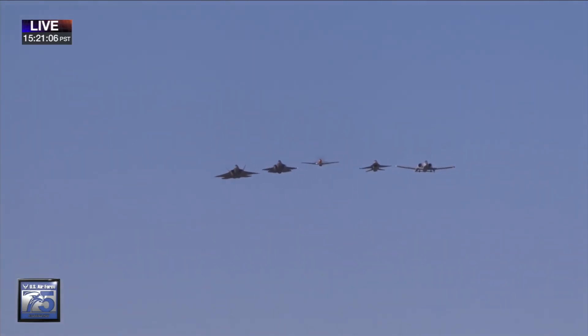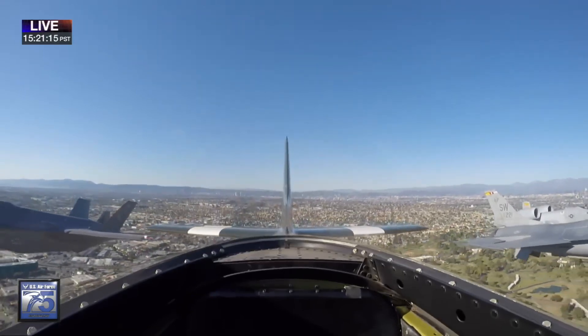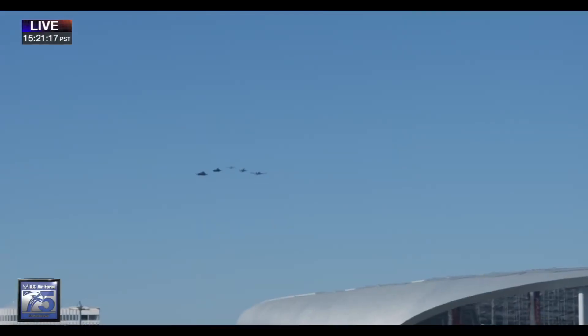Wow, that is awesome. American air power right there. The Air Force at 75.